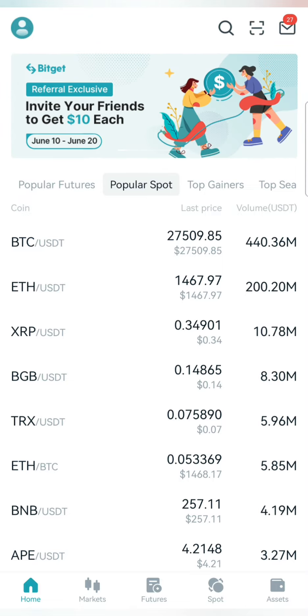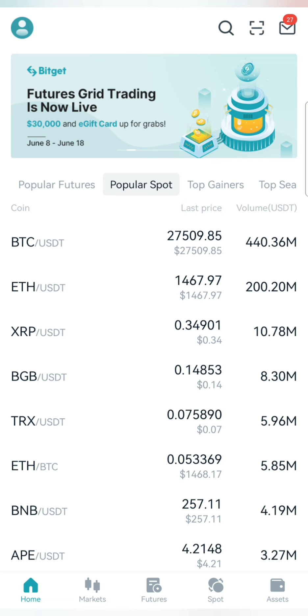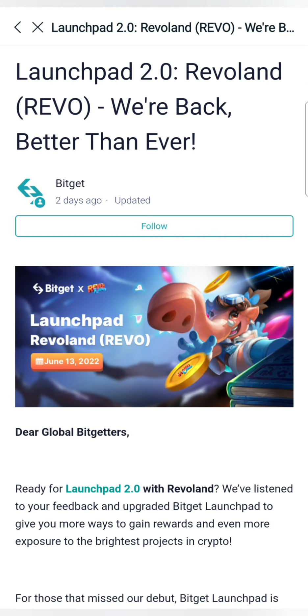So that's it, guys — that's how to participate in this launchpad on Bitget Exchange. If you want to share this video, please like, share, subscribe and support. Thank you so much.